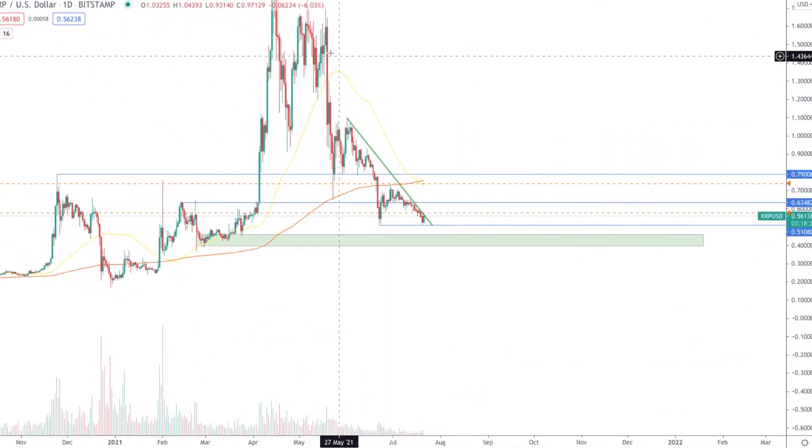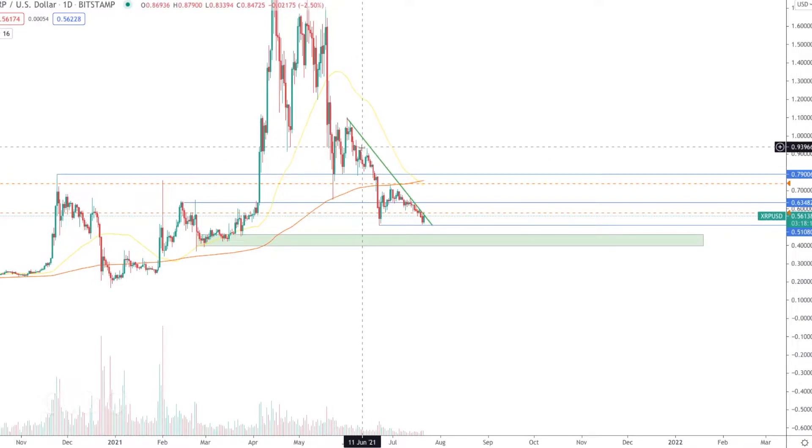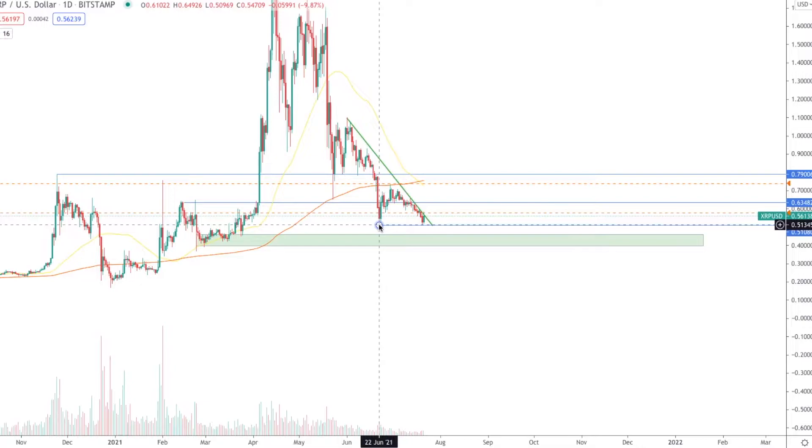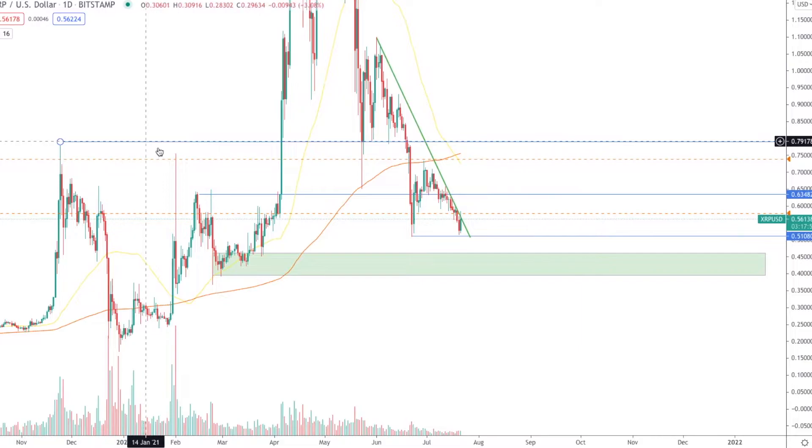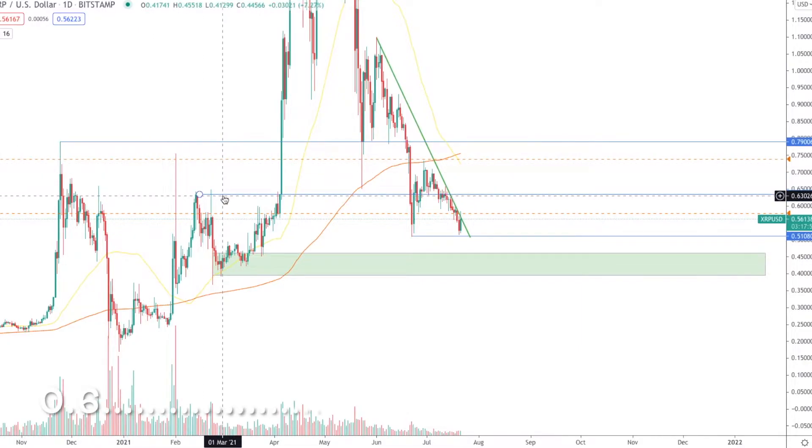We had a hard sell-off into the 80 cent level before we saw some consolidation and a breakdown until we finally found the bottom here at the 50 cent level. Over the last month we've been consolidating and selling off. The supports I have here on the chart are up here at 80 cents and here at 64 cents.